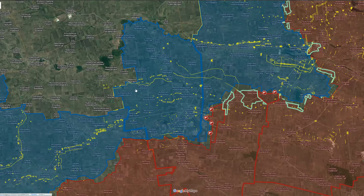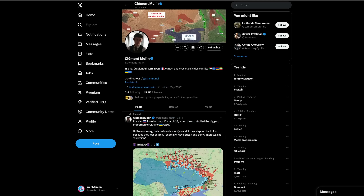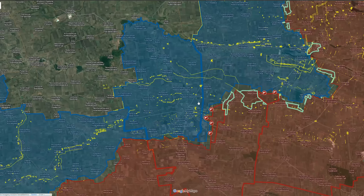Hello and welcome back to another update where I cover the latest developments throughout the frontline in the Russia-Ukrainian war. It is your host Weeb Union, and in this one we have a significant development in the south.